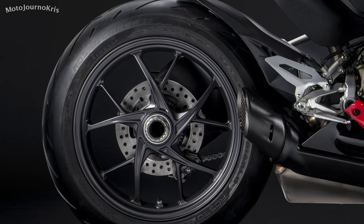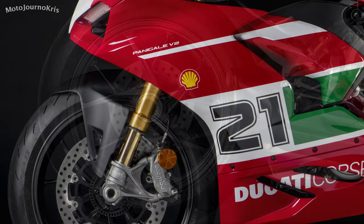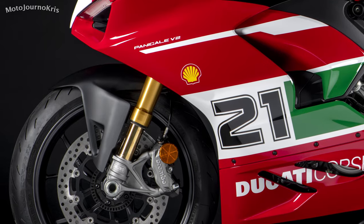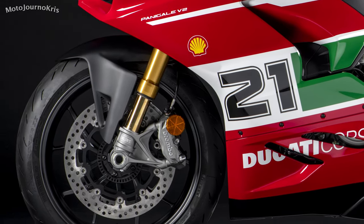Brakes are Brembo M4 32 4-piston calipers on 320mm rotors, while a 245mm rear rotor is run with a 2-piston caliper. Both are backed by Bosch cornering ABS EVO.